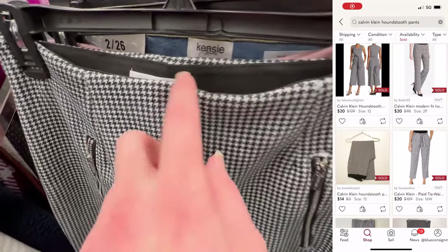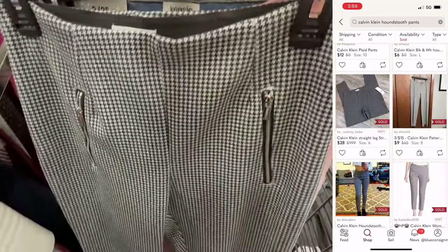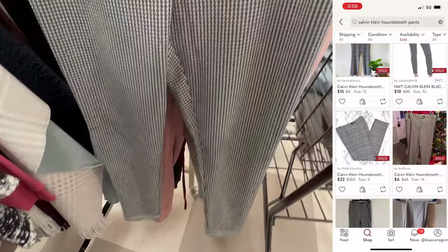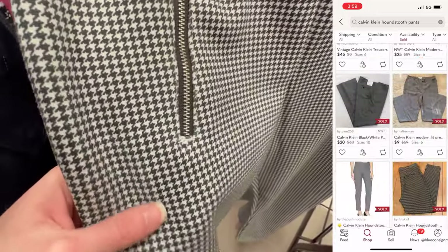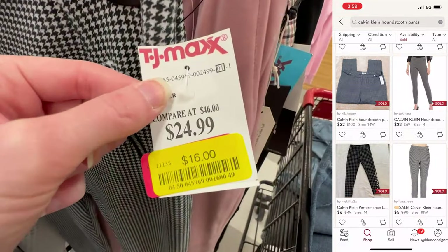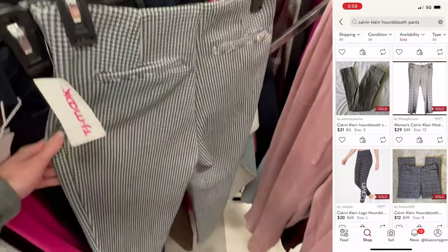The next find was this pair of Calvin Klein houndstooth pattern skinny pants — super cute. If I worked in an office I would be all over these, but comps are just not that great for Calvin Klein for a lot of styles. Sometimes it can be good, but a lot of times it'll be hovering right around $20, which makes the $16 clearance price definitely not worth it.